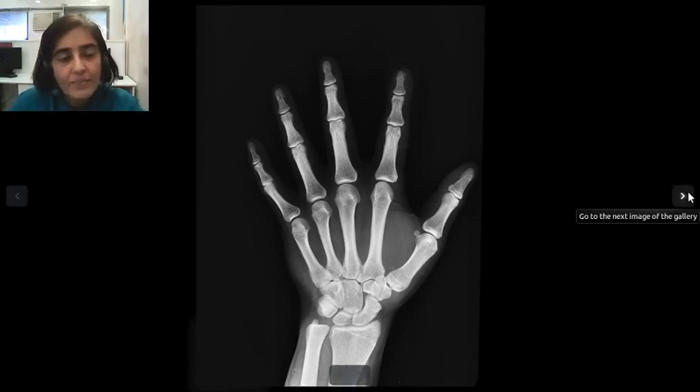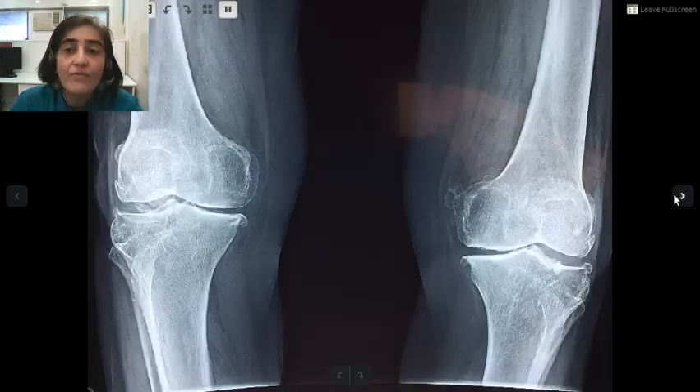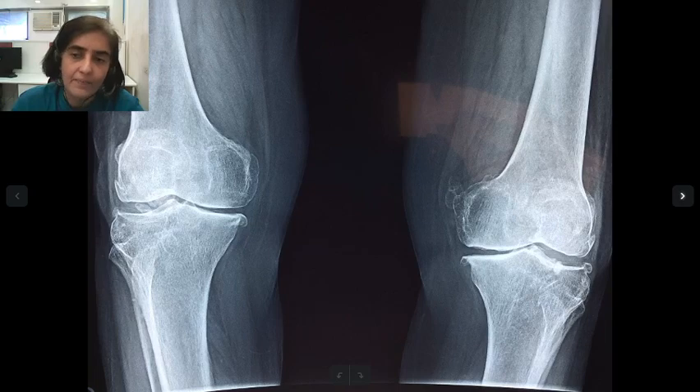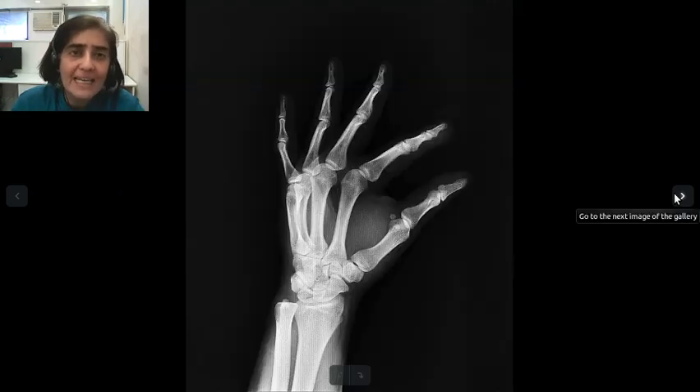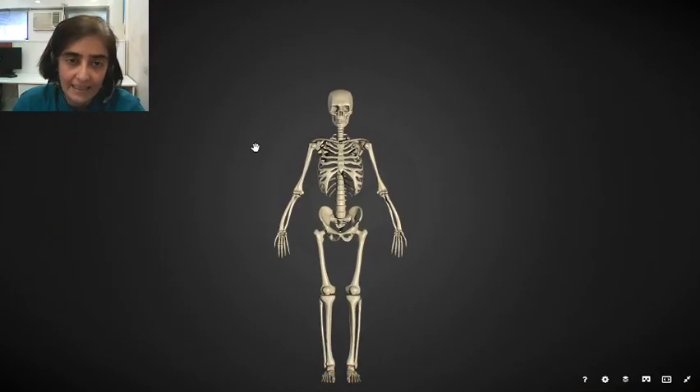Does this look familiar? If you or your family members had had a bad fall, you would have taken an x-ray to see if any bones were broken inside. An x-ray basically takes images of what's inside your body. In this lesson, let's learn about the human skeleton.